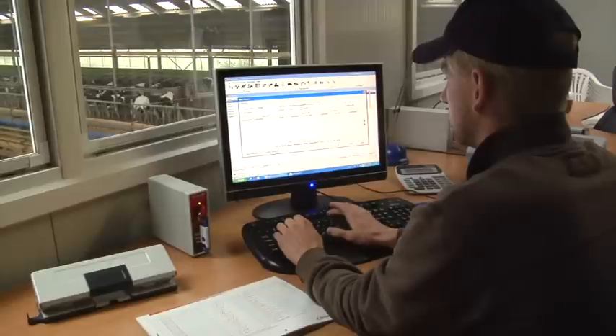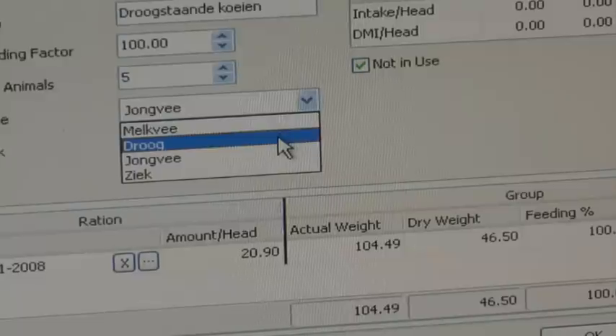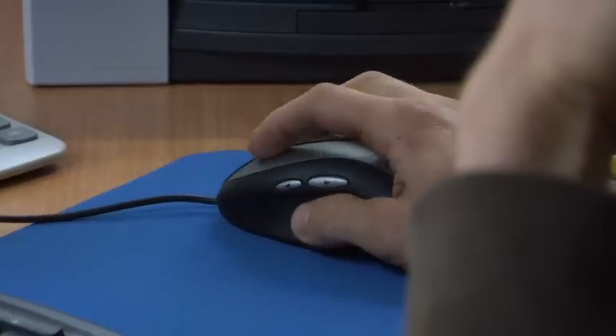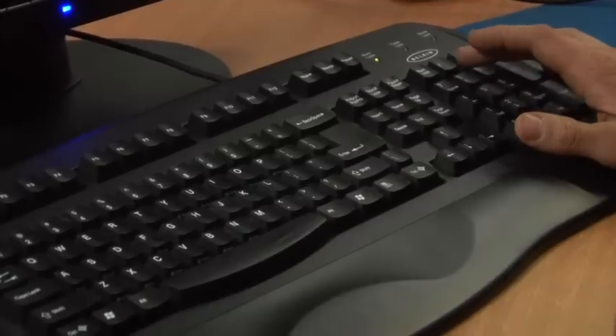TFM Tracker consists of a software package that communicates with the weighing system on the feed mixer. Details of the feeds available must first be entered in the PC. Rations can be built easily. The dry matter percentage and the costs of the rations concerned are calculated automatically.